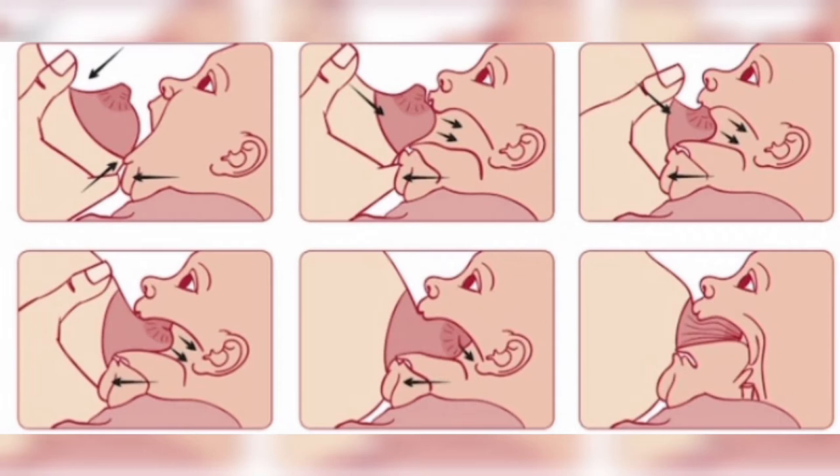When babies don't open their mouth, you are not able to feed them easily. For that, you must take your baby's nose to your nipples.